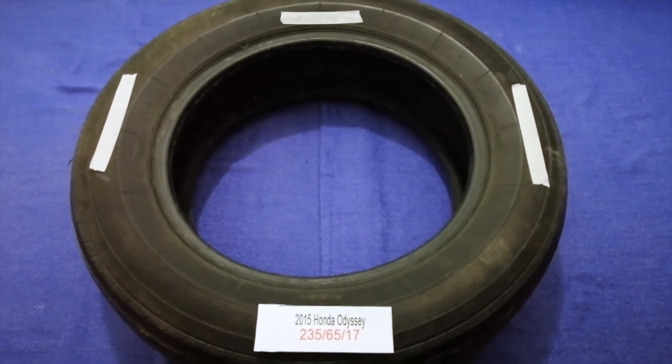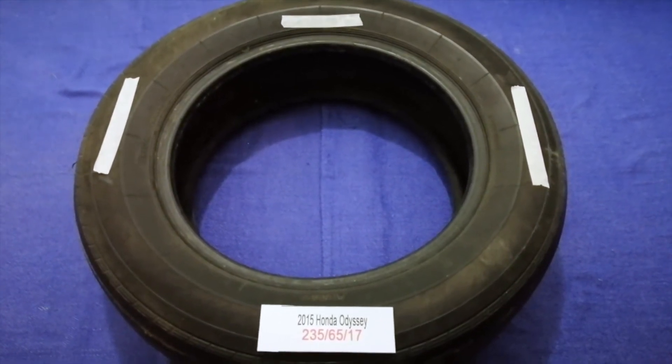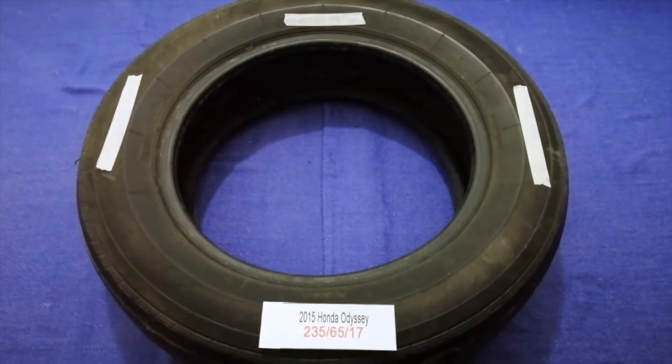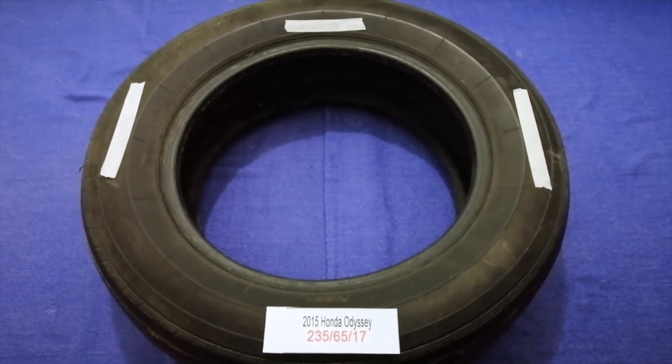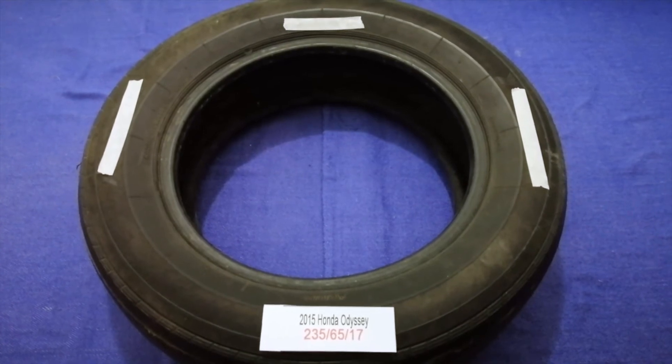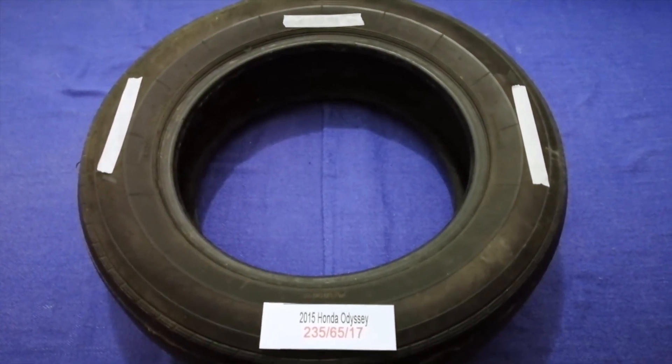Driving on bad tires is terrible for your car and dangerous to you. Worn out, old, and damaged tires cause unnecessary wear and tear on your car. Replacing your tires regularly is very important in order to keep you safe on the road.